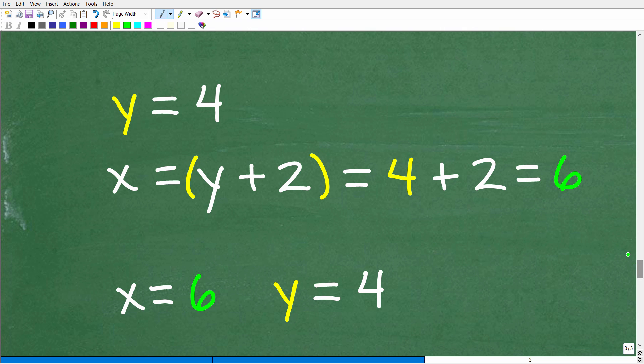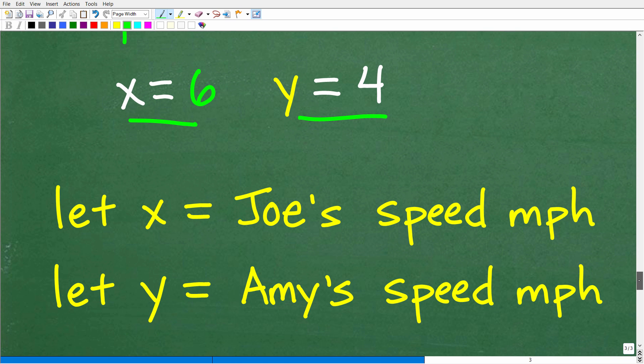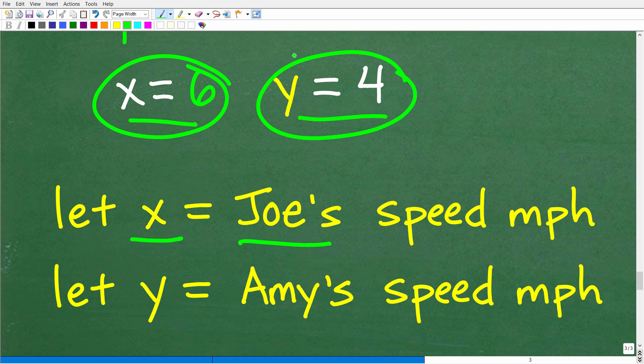Now that we know Y = 4, we can easily find X. We already know X = Y + 2, so we replace Y with 4: X = 4 + 2 = 6. So X equals 6 and Y equals 4. This makes sense — X and Y represent the speed of Joe and Amy in miles per hour. Joe's speed is 6 mph and Amy's speed is 4 mph, and they differ by exactly 2, consistent with the problem.